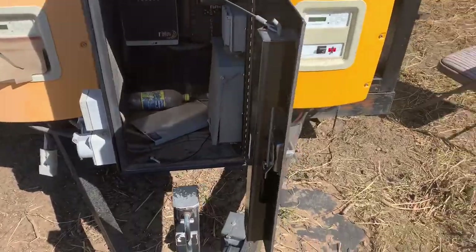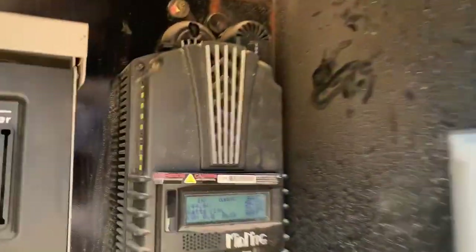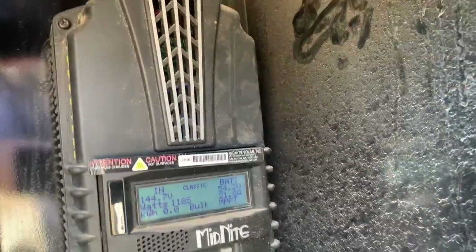It's on right now, it's working. I don't know if that's coming through or not, but it's got 54 volts on the battery.